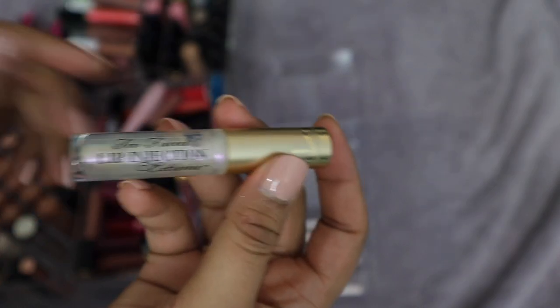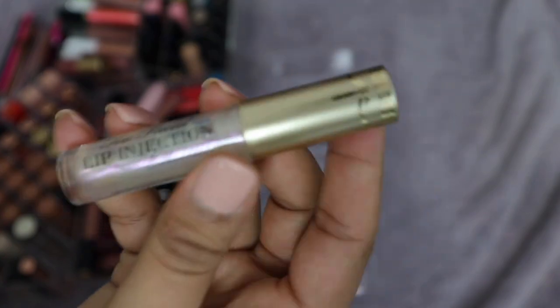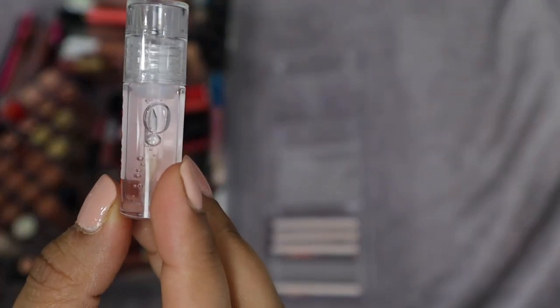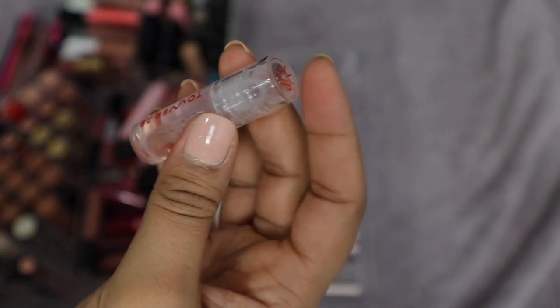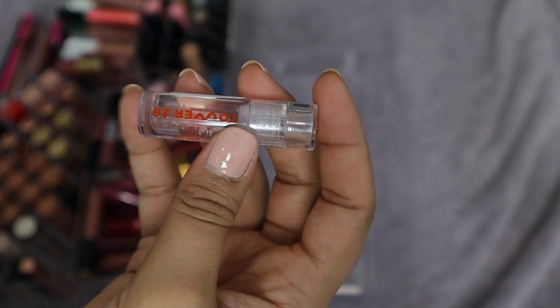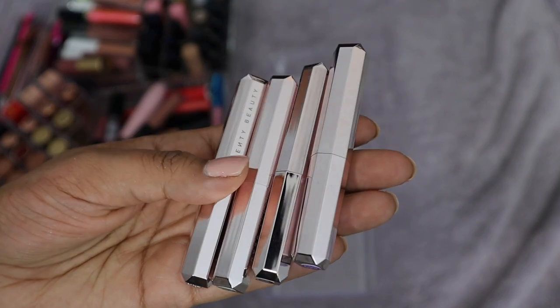Too Faced Lip Injection Plumping Gloss — I do use this here and there, so I'm going to hold on to it. I'm one of the strange people who loves that tingly lip feeling! This one's staying. Also this Tower 28 shade Chill — a little deluxe sample from Sephora. I'm going to keep it and try to use it up. It's a good staple clear gloss, and I highly recommend it if you're in the market for a clear lip gloss.